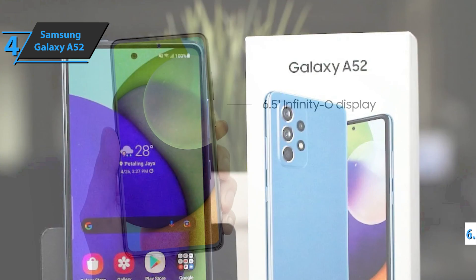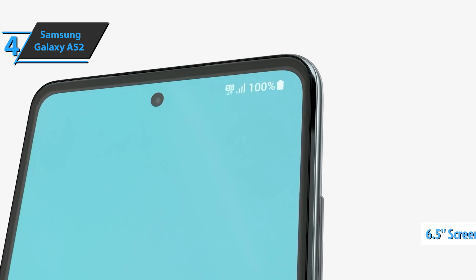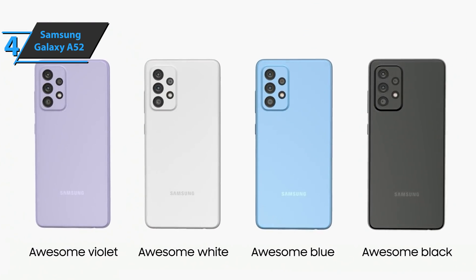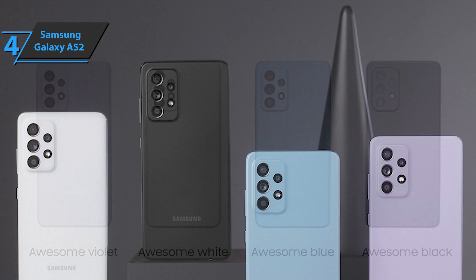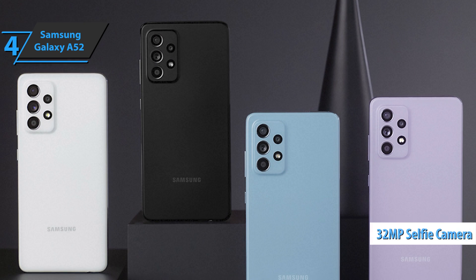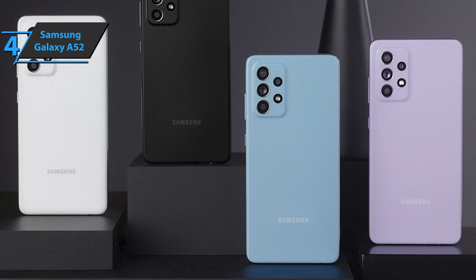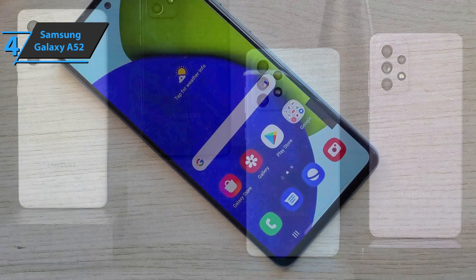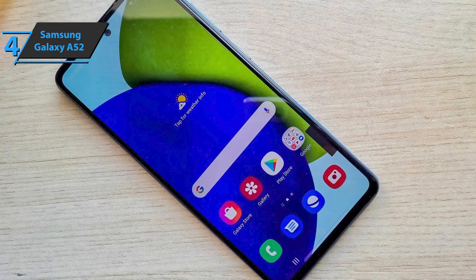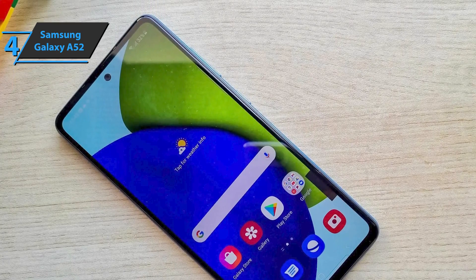The A52's screen is 6.5 inches and has a full HD resolution of 2400 x 1080 pixels, just like its predecessor. Everything looks clean and sharp, which is great if you watch a lot of videos or like to play video games. On the top side is a small hole for a 32-megapixel selfie camera. The screen is covered with narrow frames, and the screen is much brighter than its predecessor — a great addition for sunny days or outdoor use.